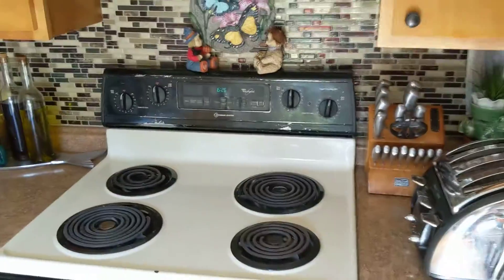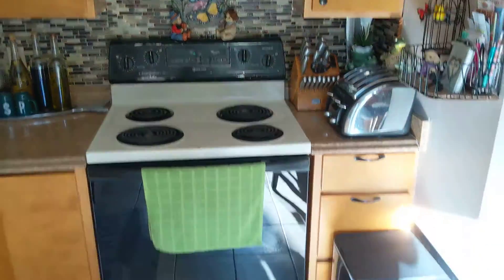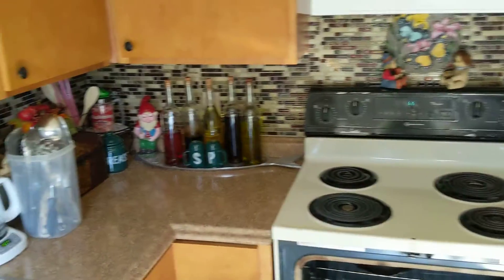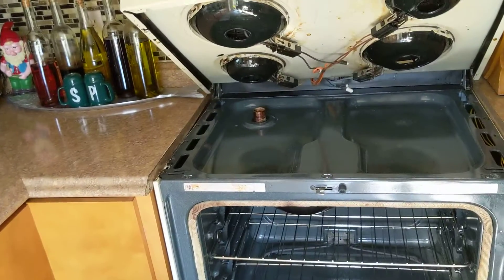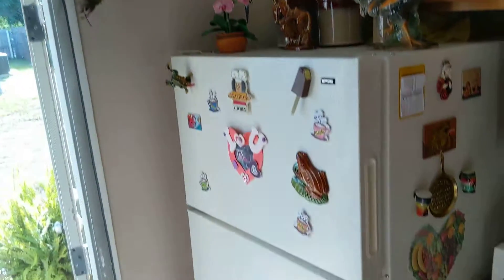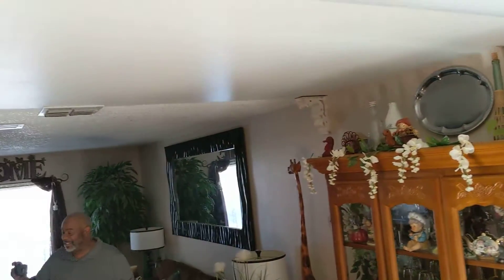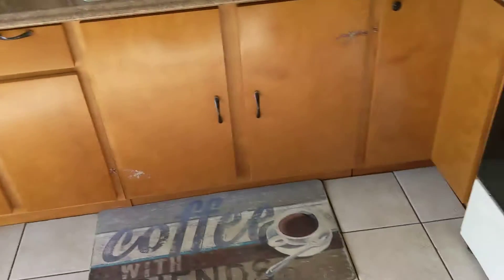Kitchen — backsplash, stove always pristine and clean, that's the way we like it. Cabinets, countertop — there we go. If all our tenants were like this, we'd have it made. He's got one of those cameras like me, doesn't need extra light.